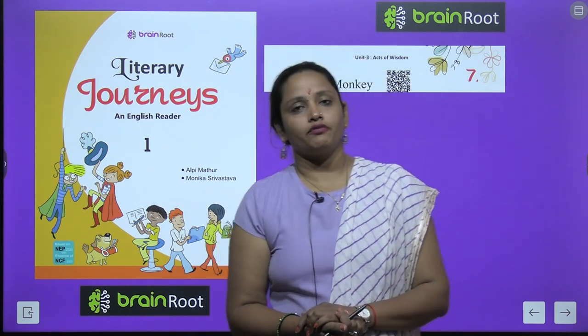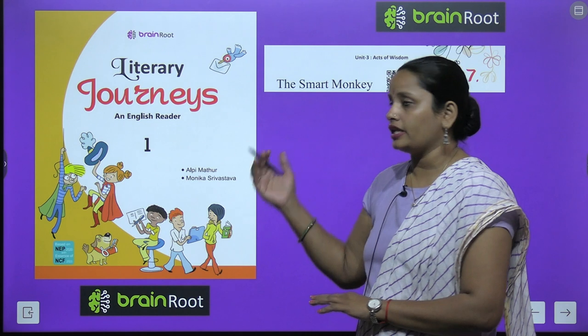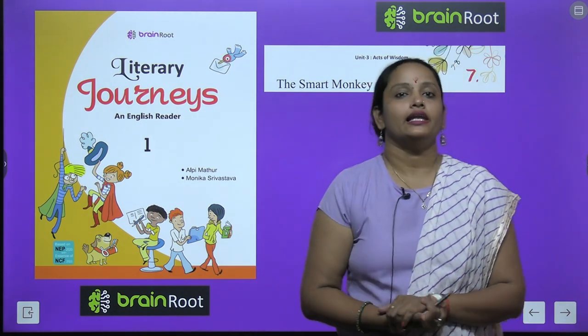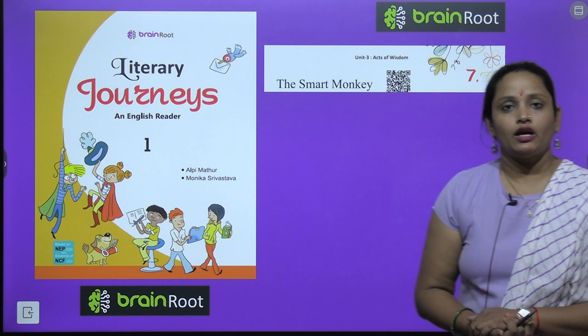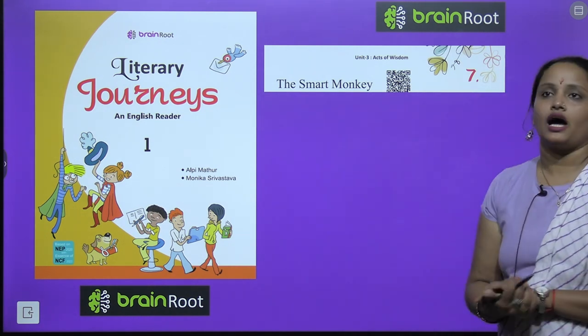Hello kids, welcome back. I am Vandana and we are learning English reader of class 1 by Brain Root series and here is the book Literary Journeys. Today we are going to start chapter number 7, The Smart Monkey.